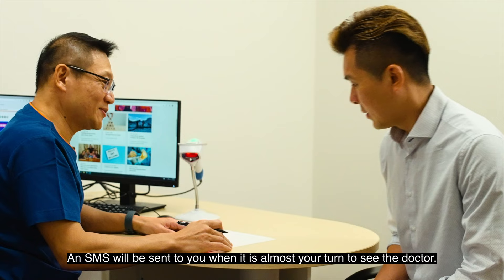If you feel unwell while waiting, please approach our staff. We understand that you may not know what to expect when you come for your first appointment at NCCS. Here are some questions that you may wish to ask the doctor.